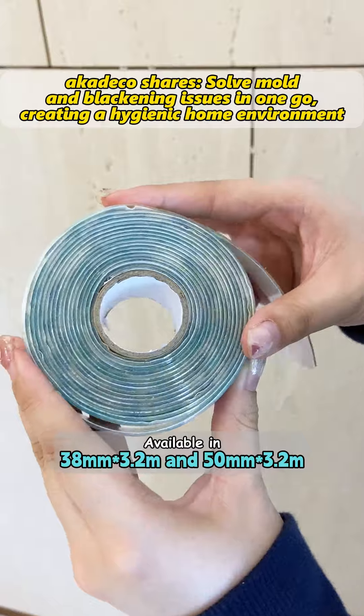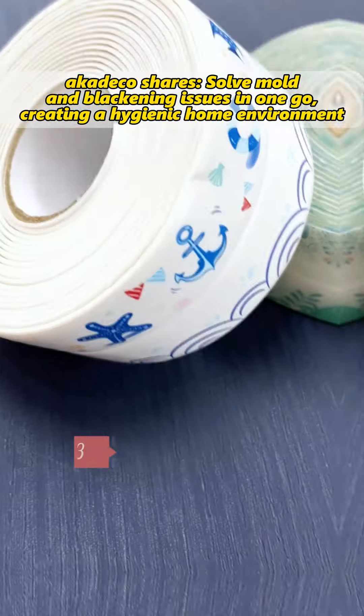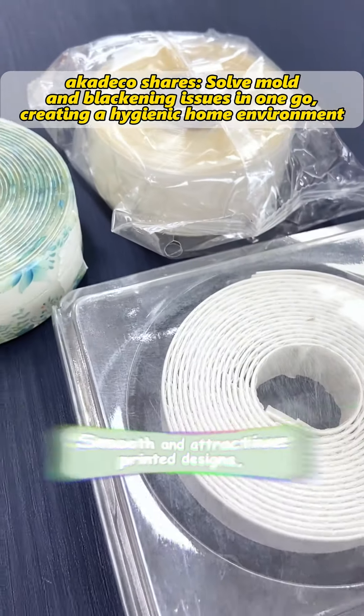Second, size options available in 38 millimeter by 3.2 meter and 50 millimeter by 3.2 meter to meet different space needs.